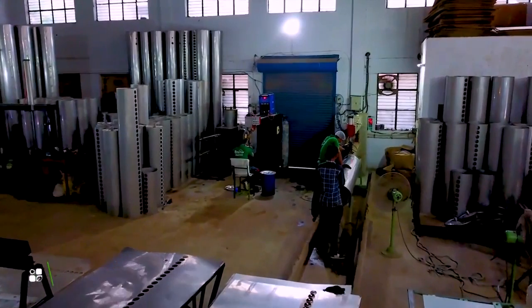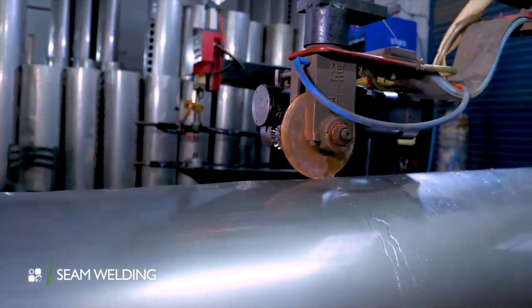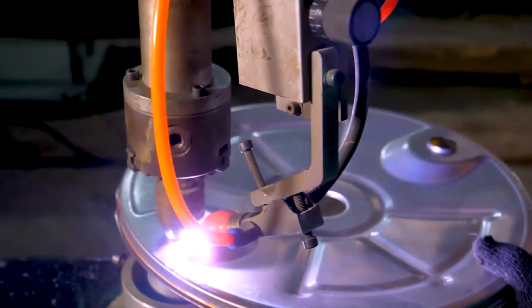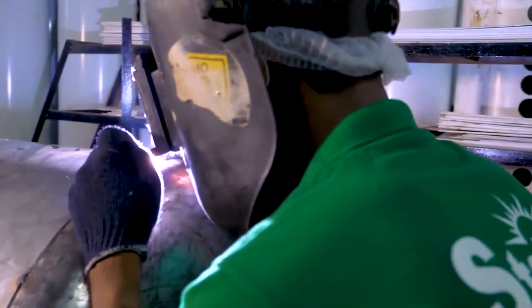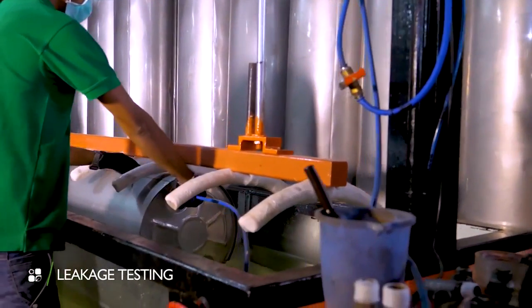The facility is equipped with seam welding, a robotic arm TIG welding unit, and argon welding stations. After the welding process is complete, the tanks are tested for leakage.